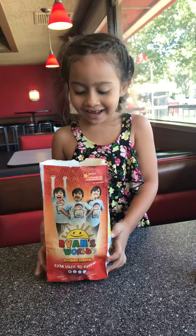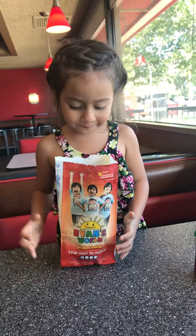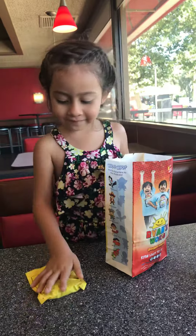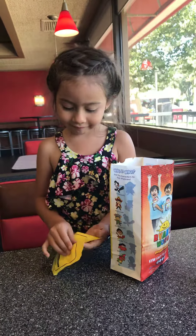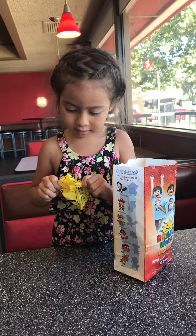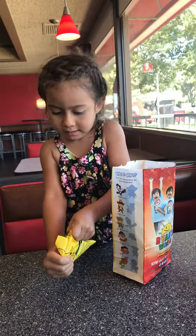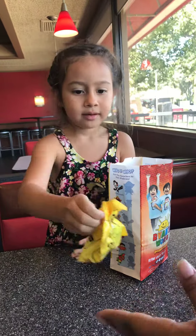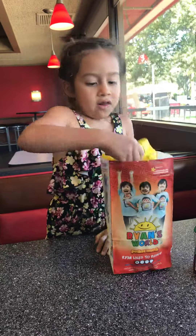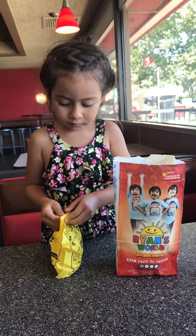Hi guys! I'm going to open the lion toy. Let's open it. How many are in there? Eight. Can you help? How about we open the little ones first and then the big one?